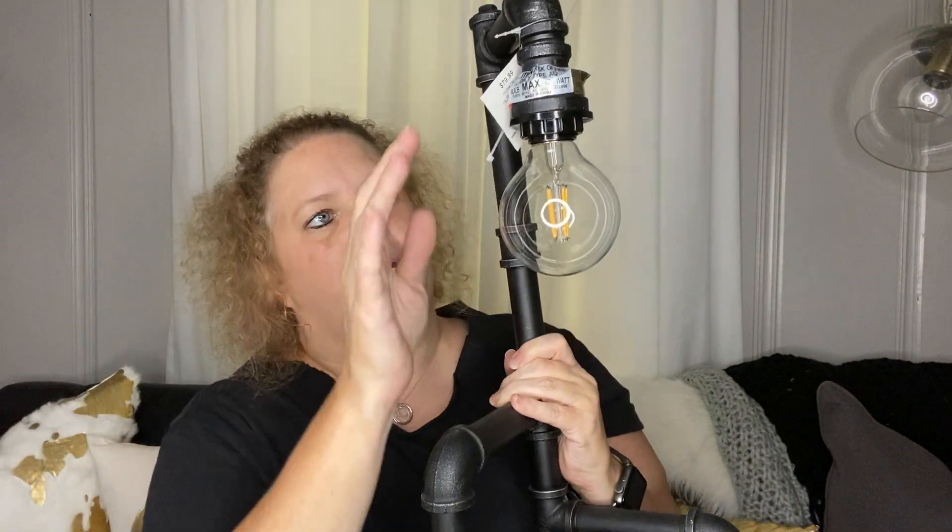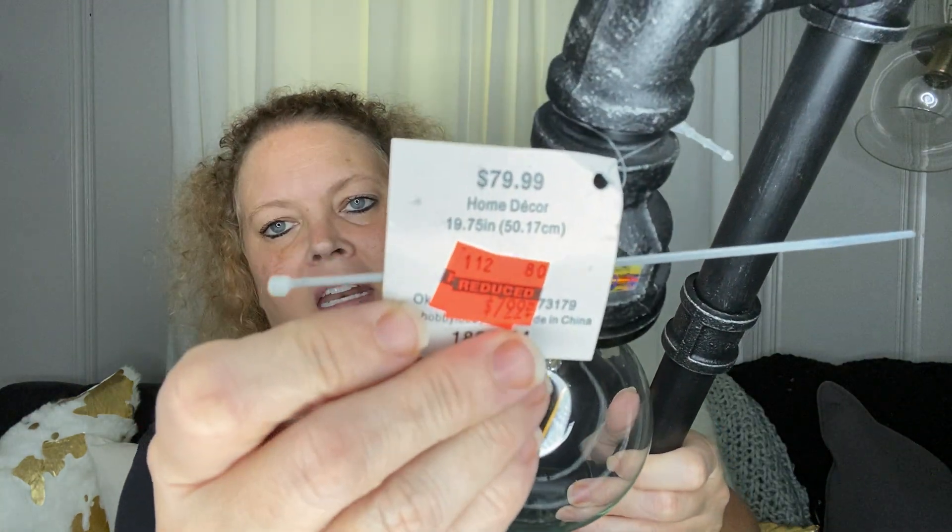Next I picked up this really cool lamp. I added this light bulb — one that I picked up at the Dollar Tree a while back. I just thought it was really nice. I can tell it's missing a shade, but I don't really care about that. I thought it was industrial and pretty cool looking. It was $79.99. It does work — that's why I put the light bulb in it, so I could test it.